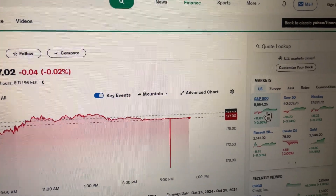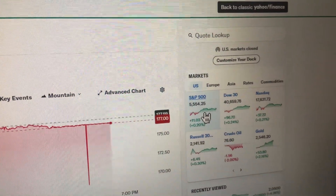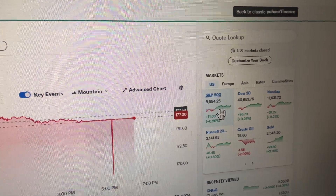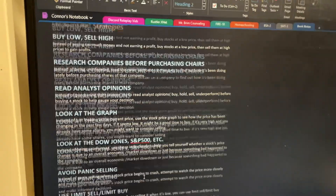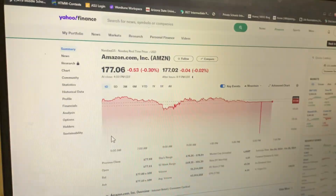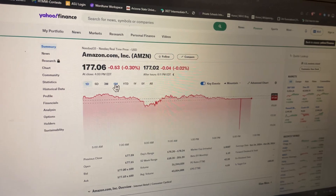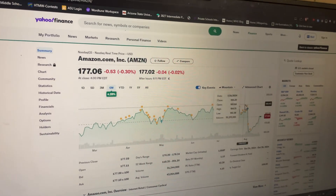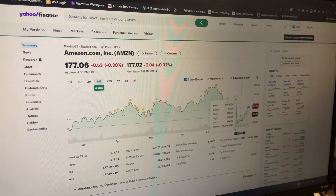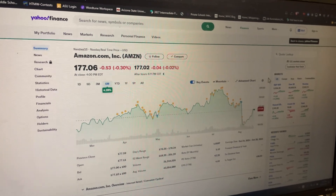The S&P 500 is a list of 500 companies used as an index. You also want to avoid panic selling. Panic selling is when you see the price of a stock begin to crash rapidly — like Amazon did here, going all the way down — and you do not want to sell at that point.